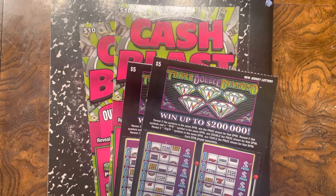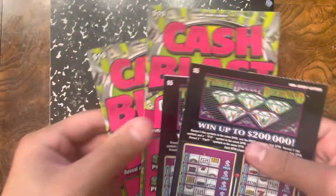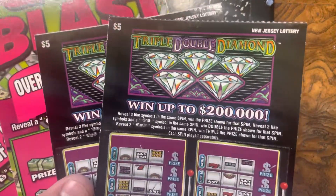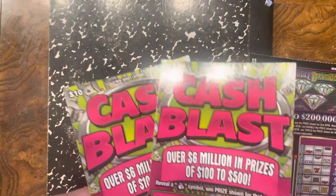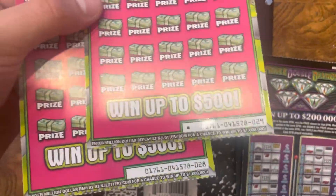What is up everybody? Trivia's Lottery Adventures here with $30 worth of New Jersey Lottery tickets. What I've got for you today is some new July tickets. We've got two $5 Triple-Double Diamonds, tickets $58 and $59, last in the book. And two $10 Cash Blasts, tickets $28 and $29, also last in the book.